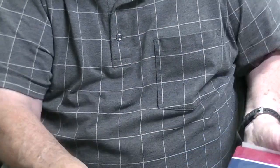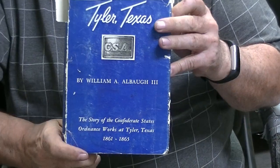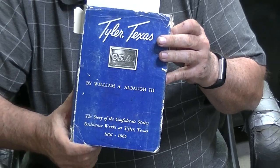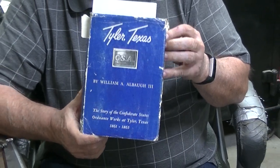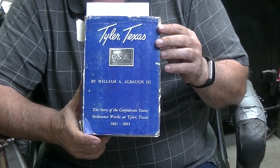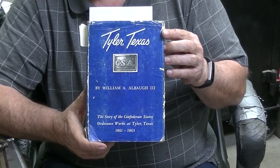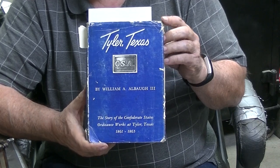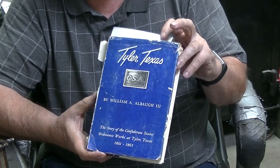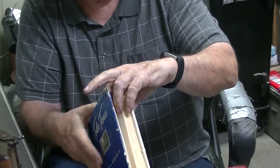And for all the Civil War collectors, Bill Allbaugh — who was the original guru of Civil War history, knowledge, and artifact knowledge of the Confederacy — he wrote this book. It's called Tyler, Texas, and in this book is about J.C. Short and his escapades with the Tyler, Texas armory. I'm going to read one little thing out of it. This book is out of print.